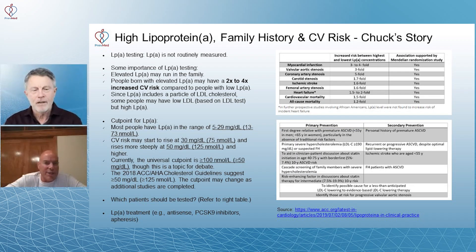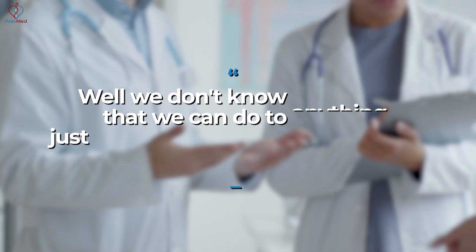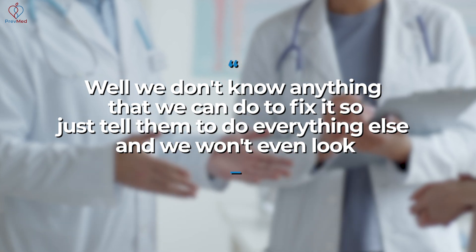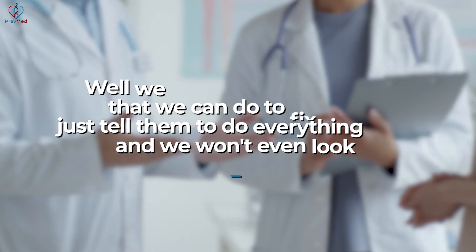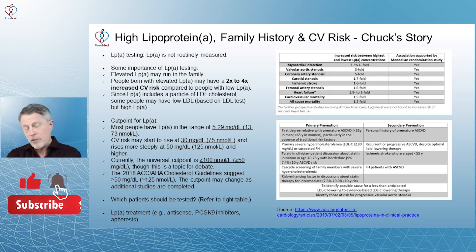Among cardiologists it might be more like 5% — closer to one out of 20. And the rest of the story is: well, we don't know anything that we can do to fix it, so just tell them to do everything else and we won't even look. That's why most primary care docs and patients just aren't aware of LpA.